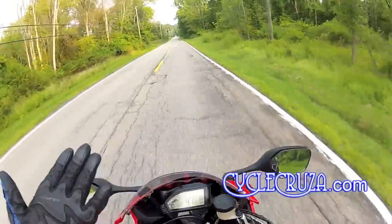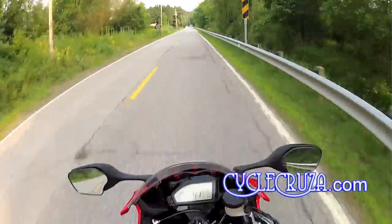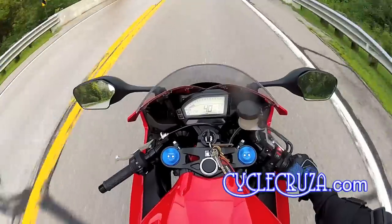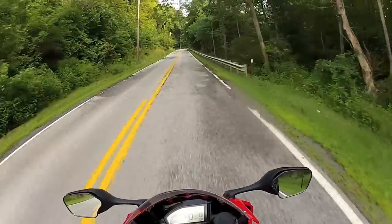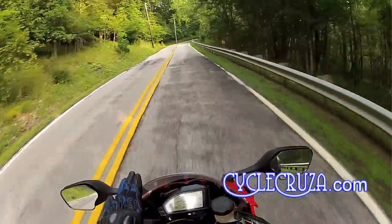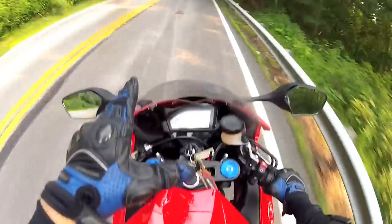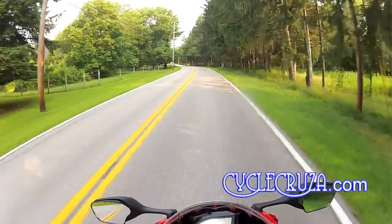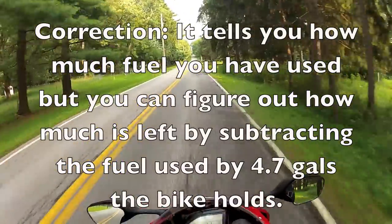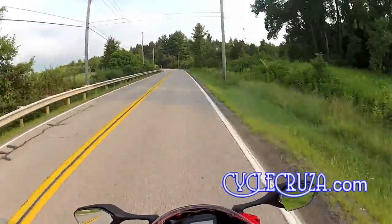This bike has a gear indicator, which the 600RR doesn't — not a big deal to me personally. I mentioned that liter bikes don't have a fuel gauge, but this bike has something actually better: a fuel consumption computer that tells you how much fuel you have left. That's better than the 600RR's block-style fuel gauge, which gives only a rough estimate. This tells you almost exactly how much gas you have remaining.